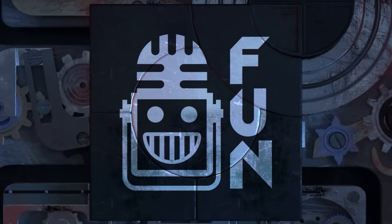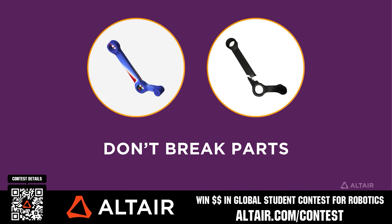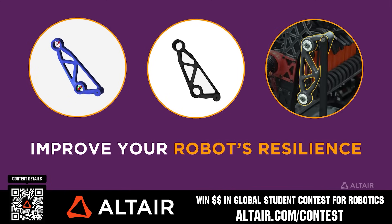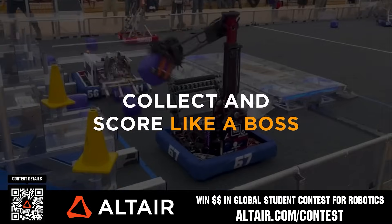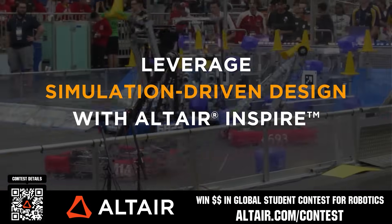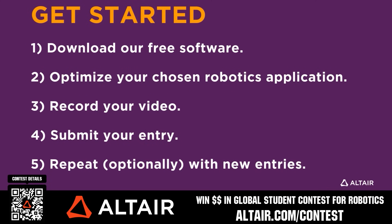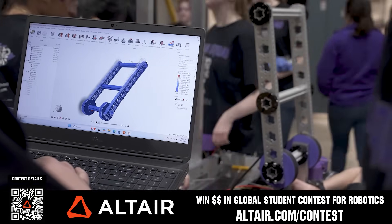This video on Fun is brought to you by viewers like you and also in partnership with the following. Earn up to a $5,000 sponsorship for your team or $2,000 individual prize when you provide a video submission to the Altair Global Student Contest at altair.com/contest. You can build better robots faster with Altair tools and provide multiple video submissions for the contest. Download Altair tools for free, scan the QR code, or go to altair.com/contest for further details.